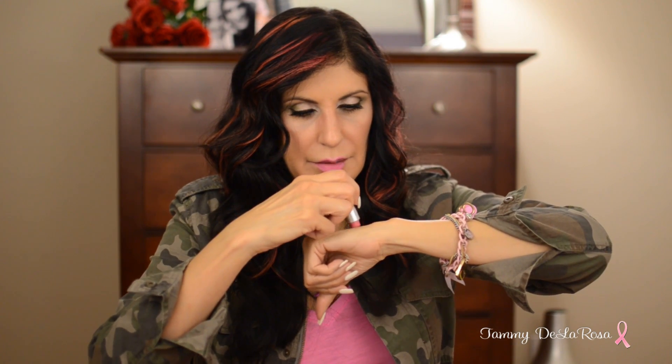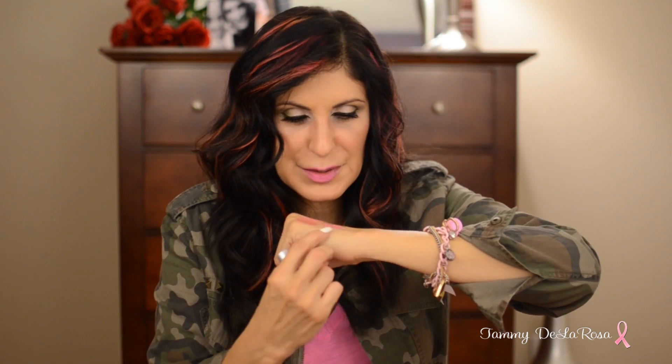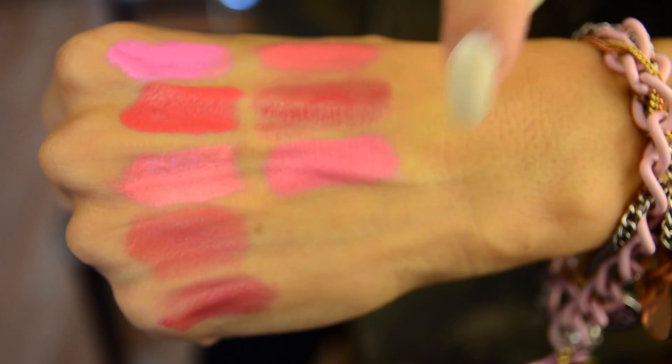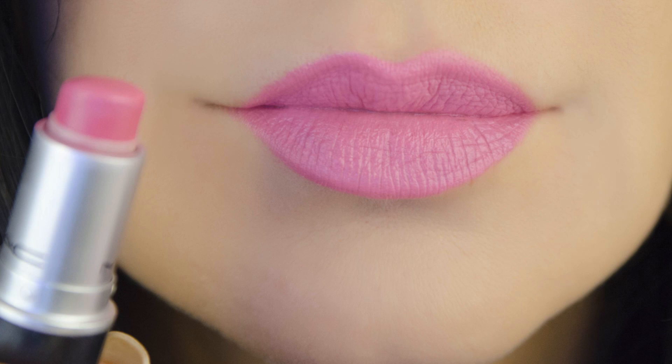The next one is Pink Nouveau. This is by far one of my all-time favorite pink colors. It's just a really fun pink color — not too bright, but a really true pink. It's another versatile color that I can wear with a lot of things. I absolutely love this one, and it's part of MAC's Satin collection of lipsticks.